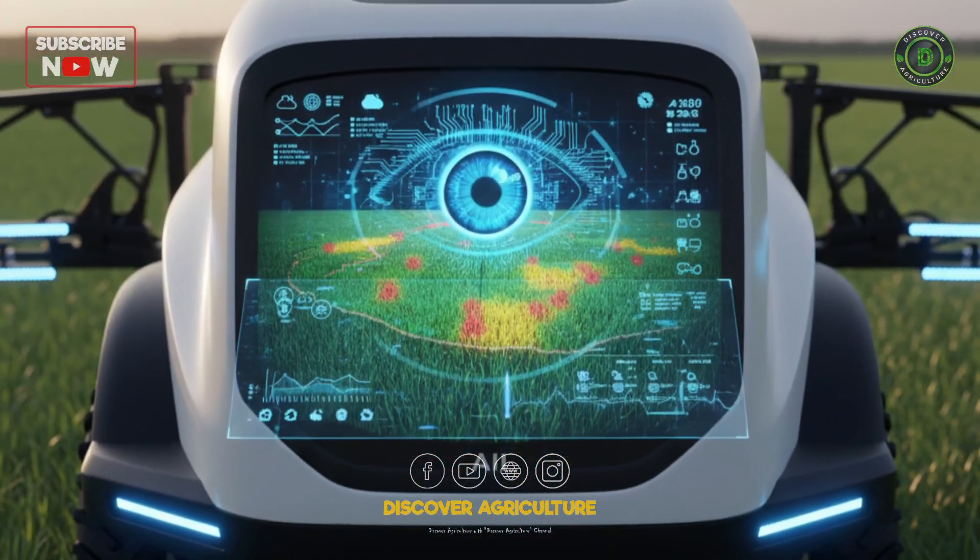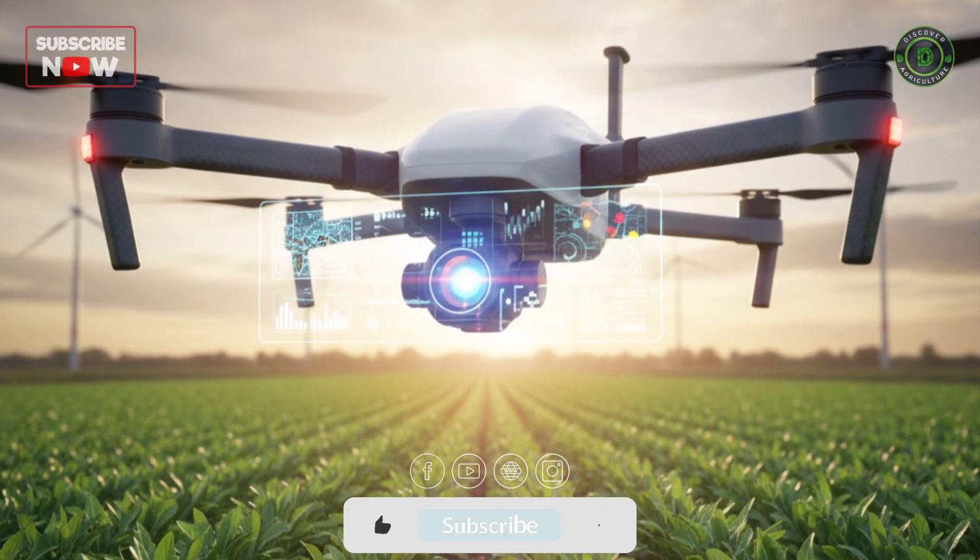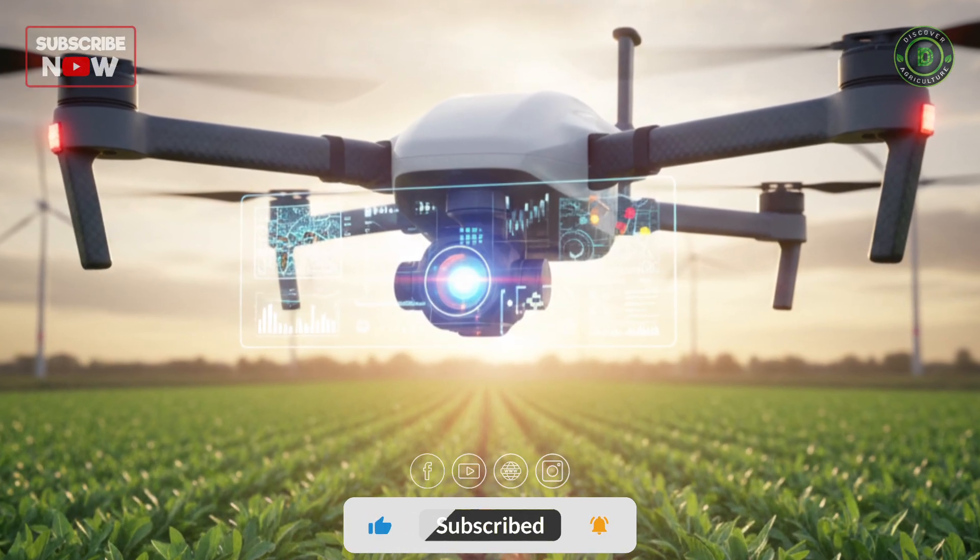But what if your sprayer could think? Welcome to the world of AI-targeted pesticide spraying.